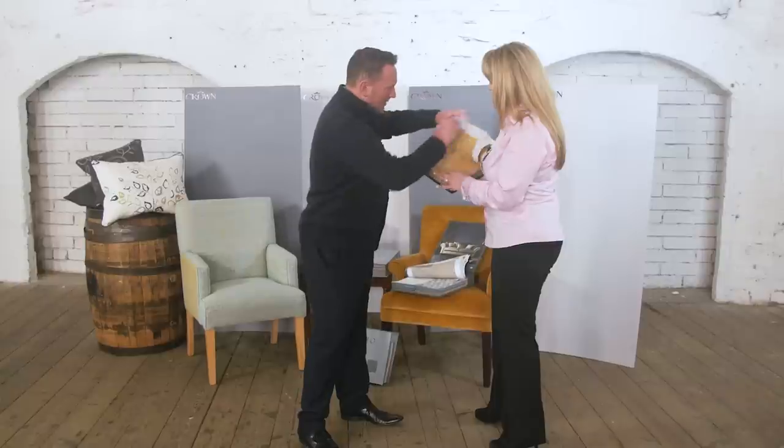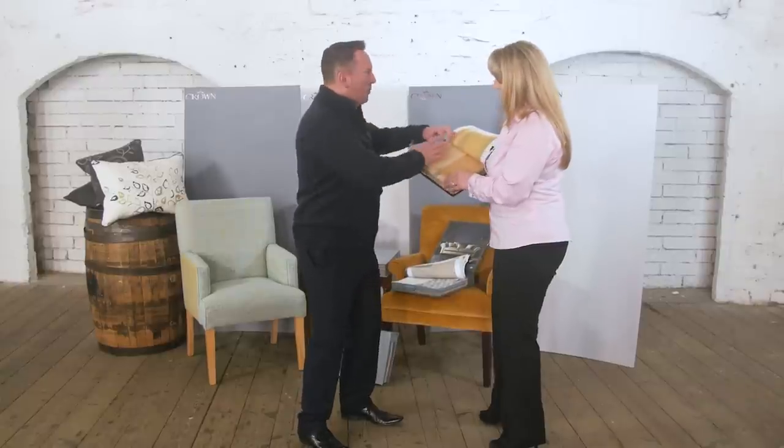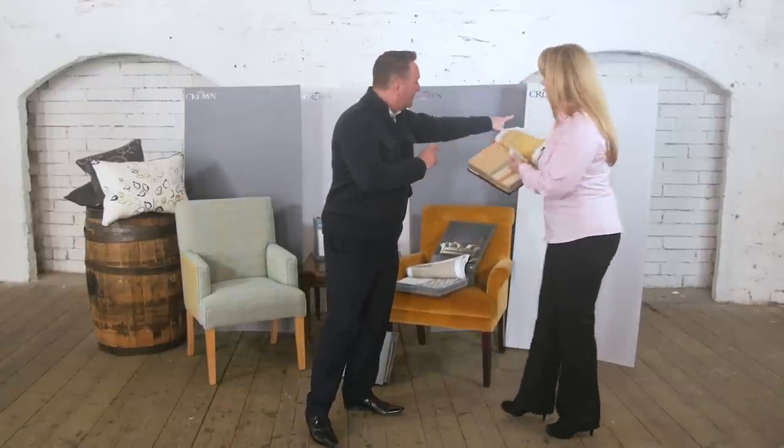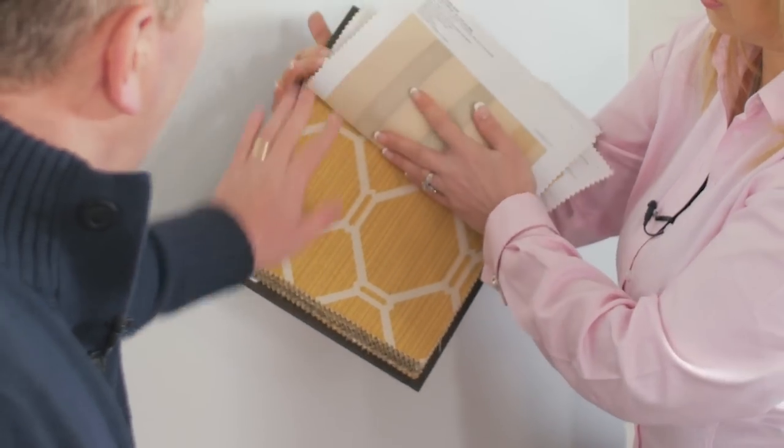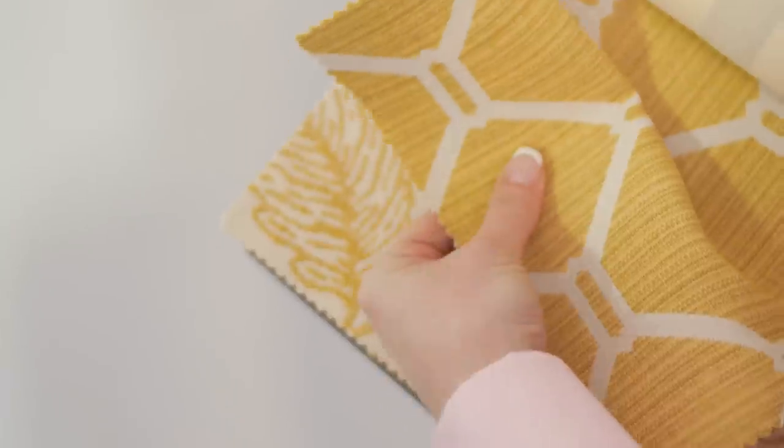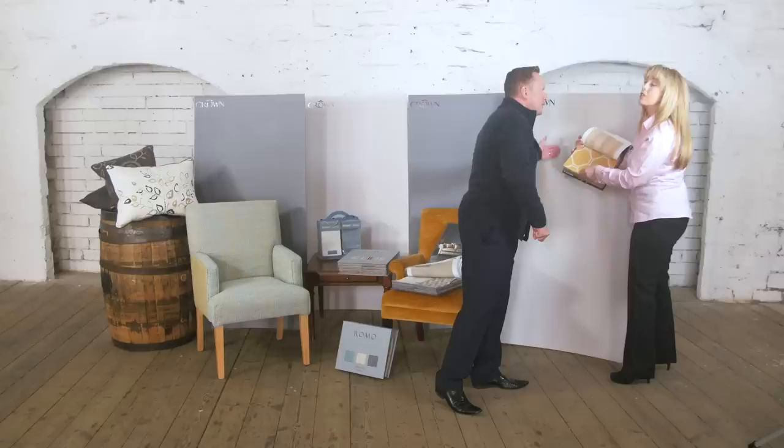Look at some of these fabrics — they're amazing. And something like Cloudburst here, with the tones of grey — what a fantastic contrast.